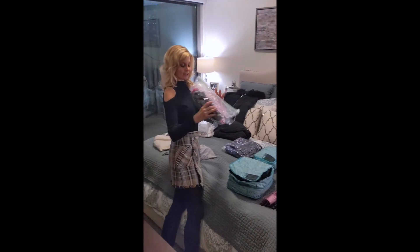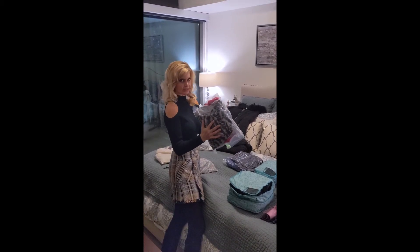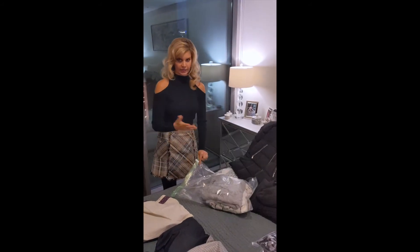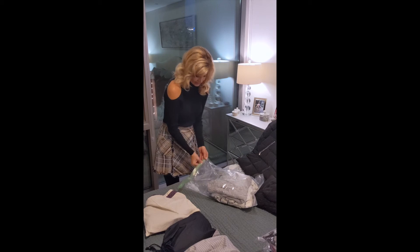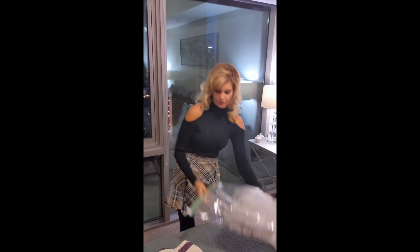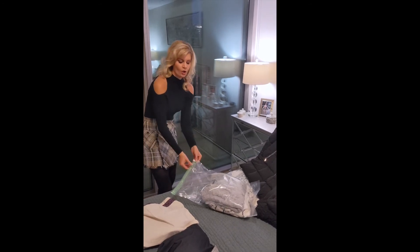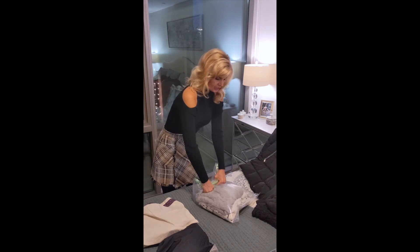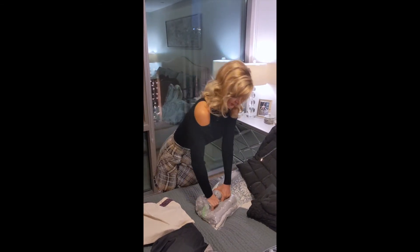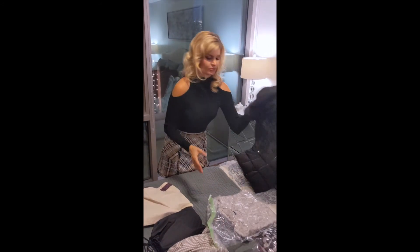For my sweaters I use these Ziploc compression baggies where you compress the air by rolling. I put three or four sweaters in each bag. You zip it closed — I do it a couple of times to make sure it's all the way zipped — and then you just roll and fold it and you can hear the air compressing. You've already seen how much space this saves. I'll link them on Amazon.